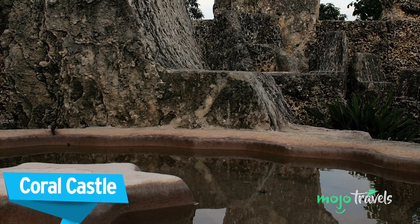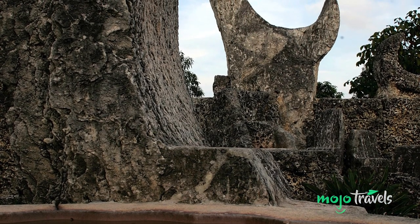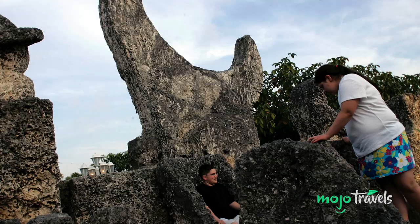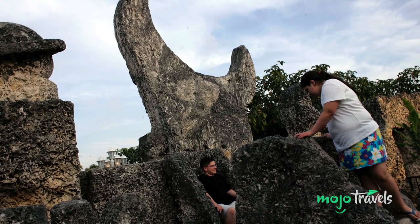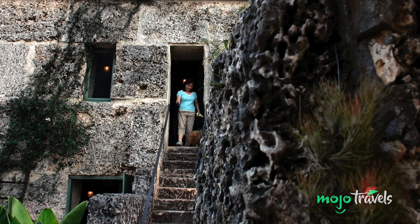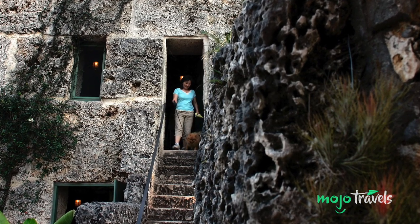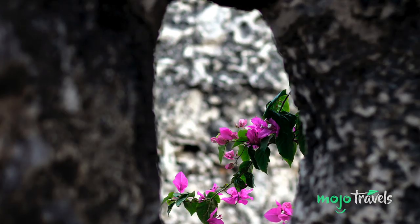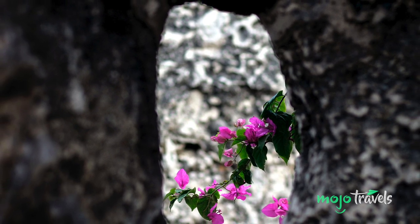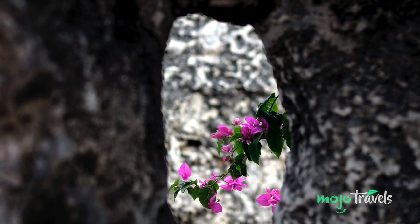Coral Castle. This attraction is just so delightfully unique — a true testament to what one person can accomplish with time, patience, dedication, and passion. Coral Castle is a limestone home and surrounding sculpture garden that was painstakingly carved and erected over a 28-year period by owner and creator Edward Leedskalnin. As local legend has it, he started building this castle as a symbol of his love for the young woman who stole his heart, but who left him at the altar back in his home country of Latvia. The majority of the work took place between 1920 and 1940, and there's no documentation as to how Ed built his castle.